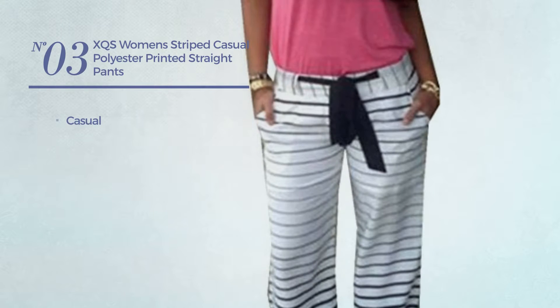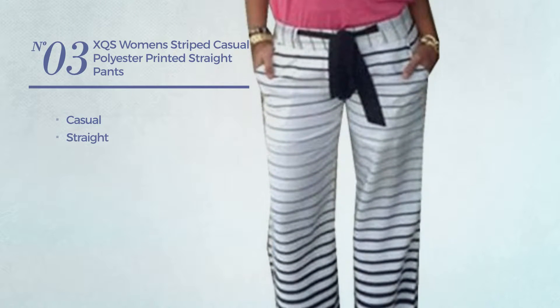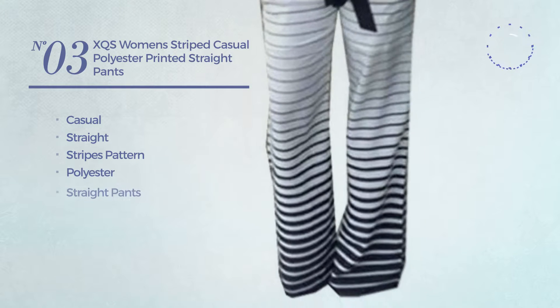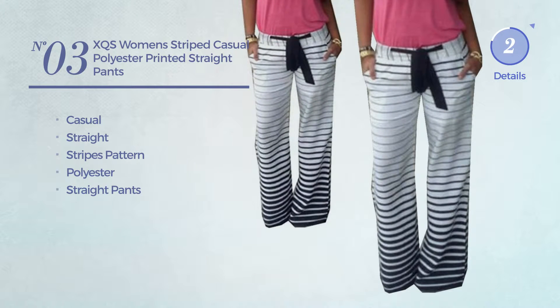Number three: a casual straight pants featuring a stripes pattern, made of polyester with a straight cut, available exclusively in this color.